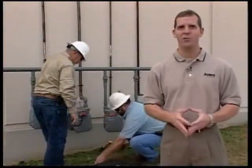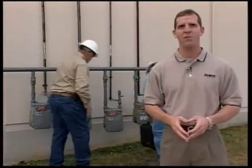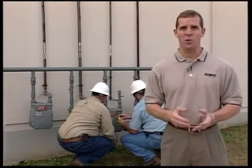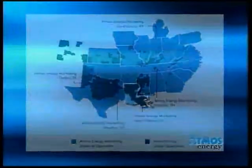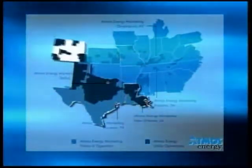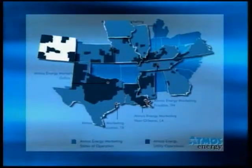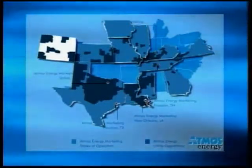Once completed, the meter sends a reading to the tower about every four hours. During each transmission, a reading for each hour since the last transmission is sent to the network. The result is the recording of a reading for each hour of each day for every customer. If the pilot programs in Louisiana and Texas are successful, a plan will be developed for the installation of transmitters on more than 3 million meters in the 12 states served by Atmos Energy.